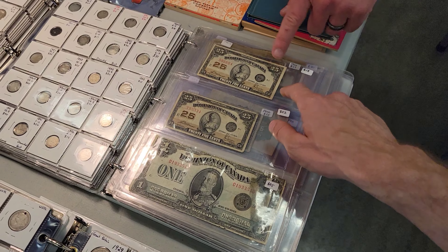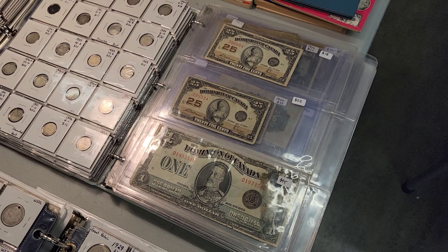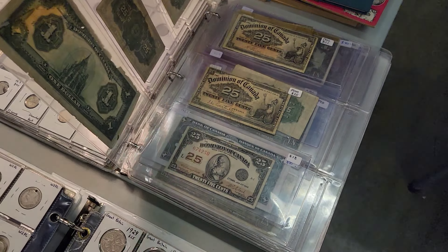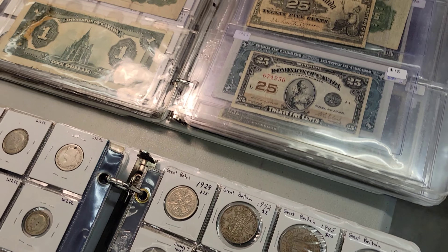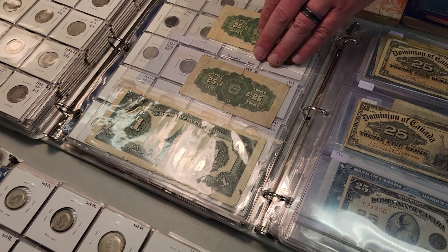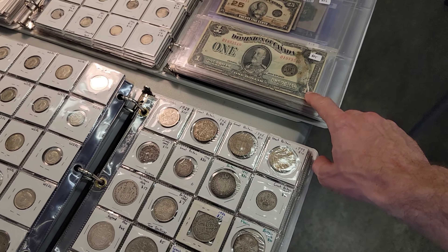This is Canadian — it's a shin plaster, dated 1923. There are other dates as well, and older ones. This one is from 1900. Look at this one-dollar note!